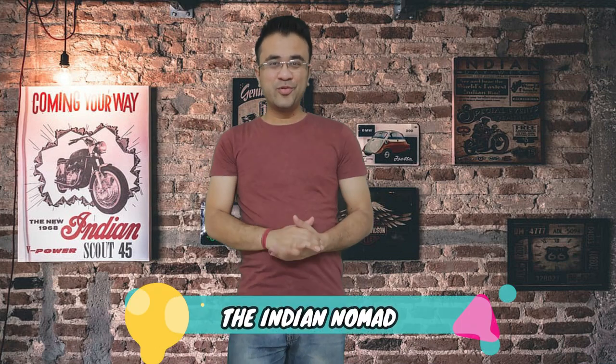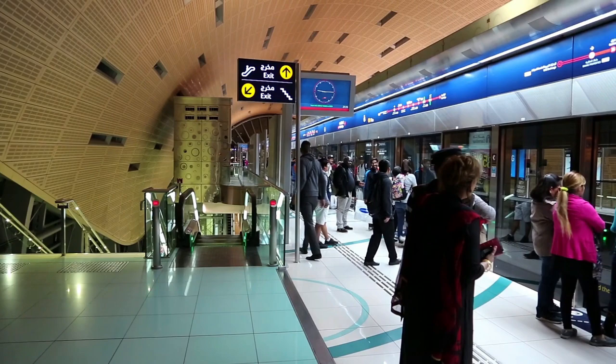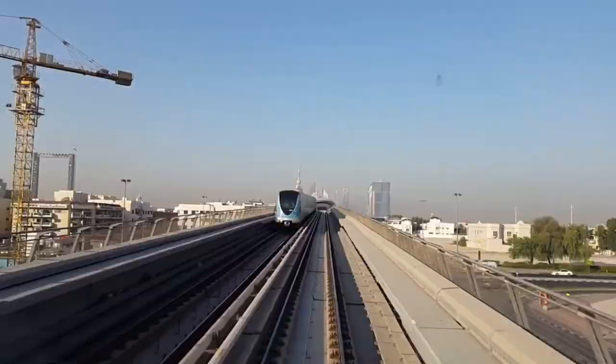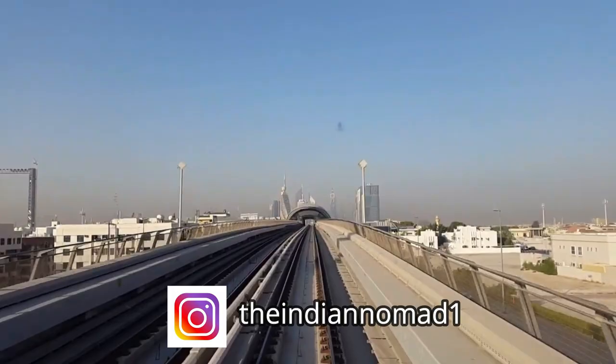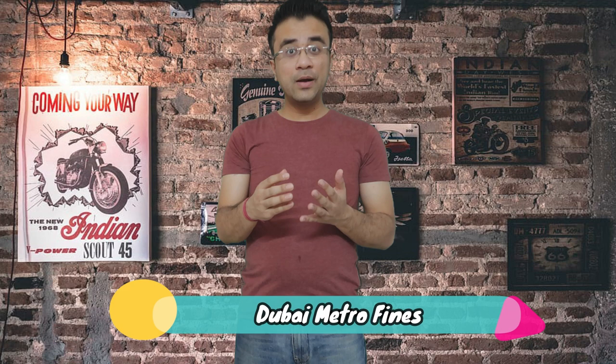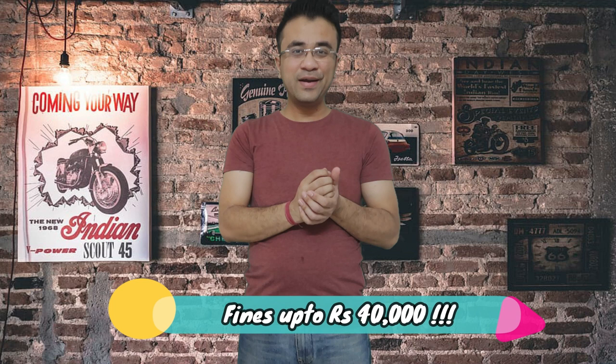Hello friends and welcome to my channel, the Indian Nomad. Today I will tell you about how you can use Dubai Metro, what you need, and how you can use your card. Watch this video completely because I will also tell you about the fines in Dubai Metro — if you do something wrong, you can be fined up to 40,000 rupees. So let's start the video.